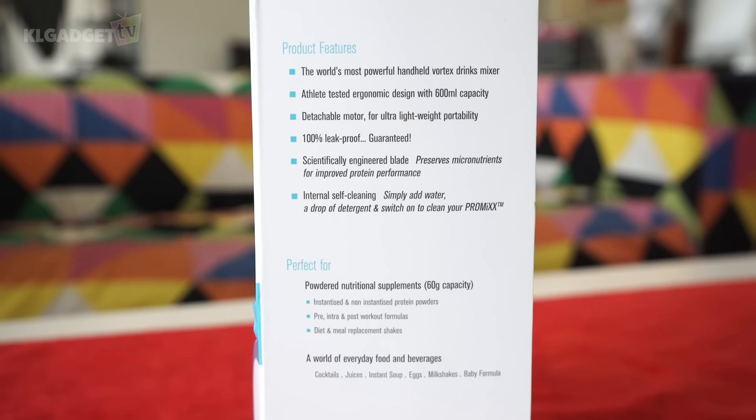Let's take a look at the box of the ProMix itself. On the top here we see some features — this is the world's most powerful handheld vortex drinks mixer. It has a 600 milliliter capacity, a detachable model for ultra-light portability, and a guaranteed 100% leak-proof lid. I've tested it and the lid is really solid and tight when secured. It also has internal self-cleaning, which I've also tried — just pour a drop of detergent into it, turn on the spinner, and the whole bottle gets really clean. It's perfect for powdered nutritional supplements, with 60 grams of capacity, and is made for everyday food and beverages such as cocktails, juices, instant soup, eggs, milkshakes, and baby formula.